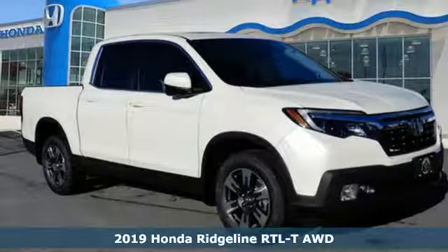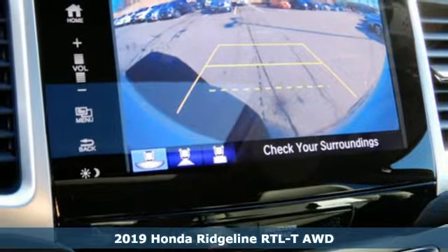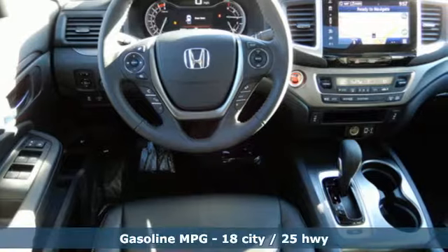It's a new 2019 Honda Ridgeline. It's just as capable on the job site as it is good-looking in front of a gallery opening. You'll look forward to every drive with features like these.